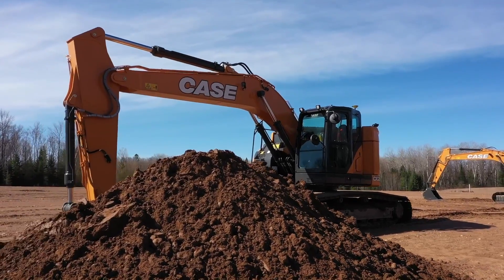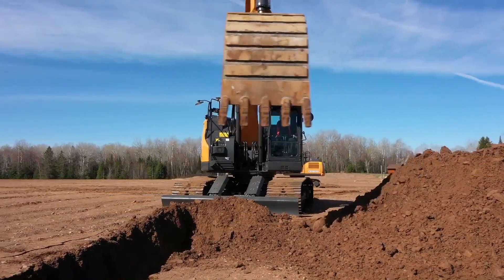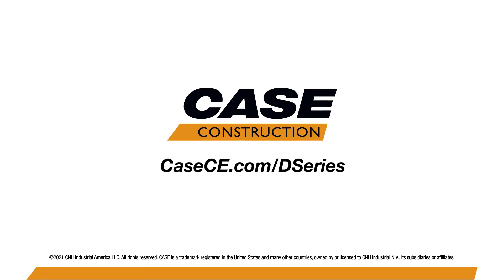For more information on this and the entire lineup of Case equipment and precision solutions, contact your precision certified Case dealer or learn more at casece.com.